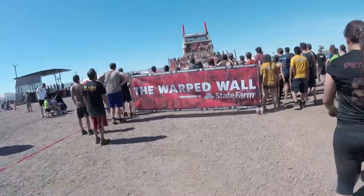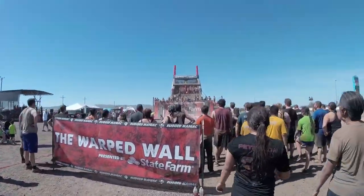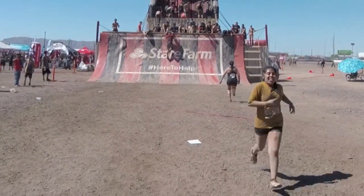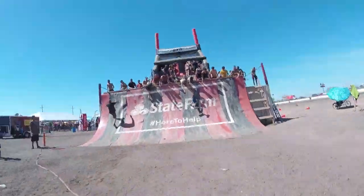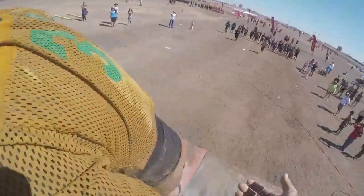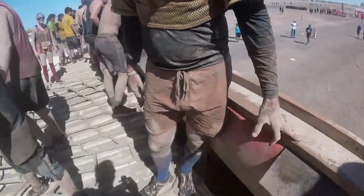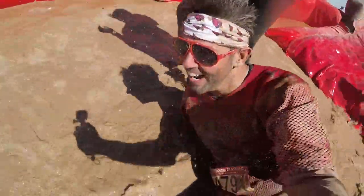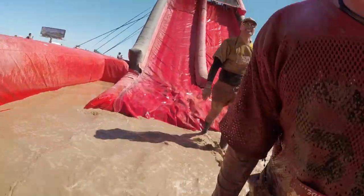And last up is the dreaded Warped Wall — even more dreaded after a 5K with crazy obstacles. The hardest part is finding the balance between speed, jumping, and timing the camera handoff. First time ends with a flop, but then with teamwork and tenacity, they finally slide down to the finish line.